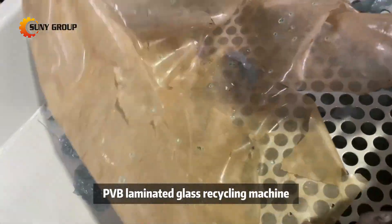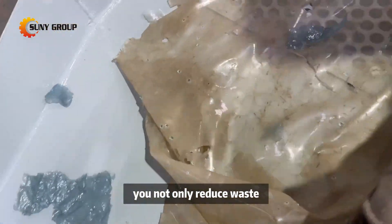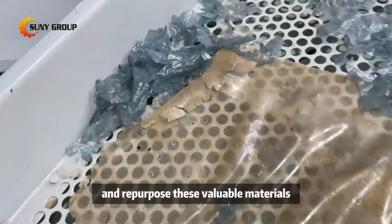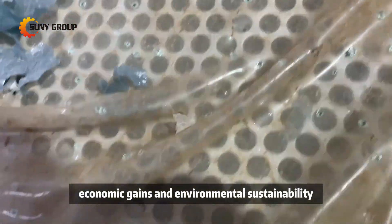By using our advanced PVB laminated glass recycling machine, you not only reduce waste but also unlock opportunities to sell and repurpose these valuable materials, contributing to both economic gains and environmental sustainability.